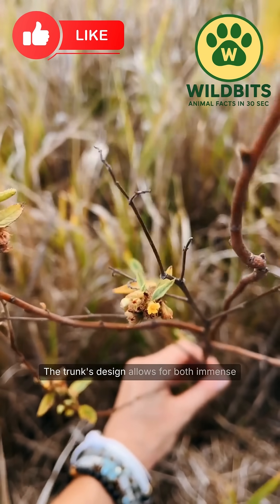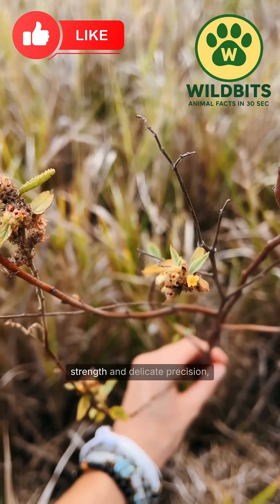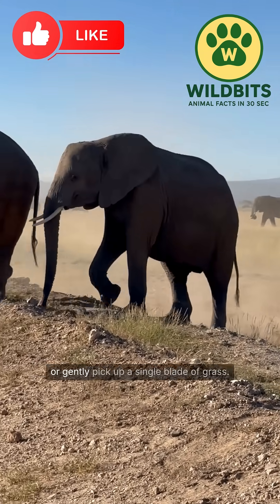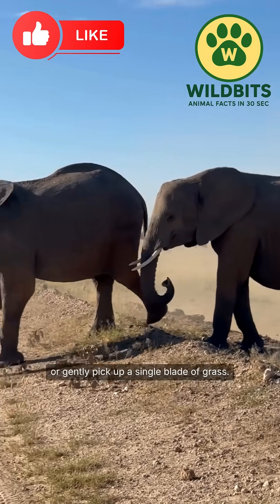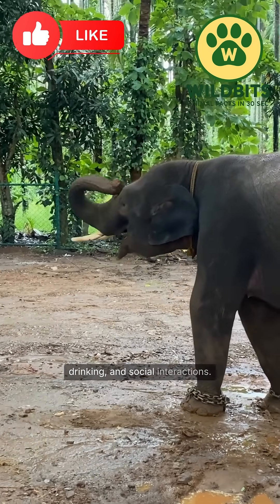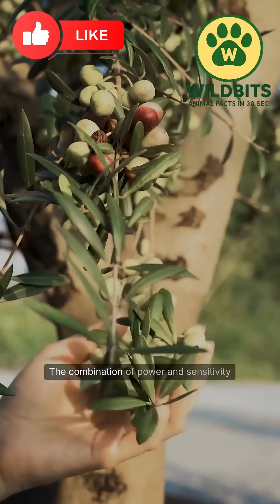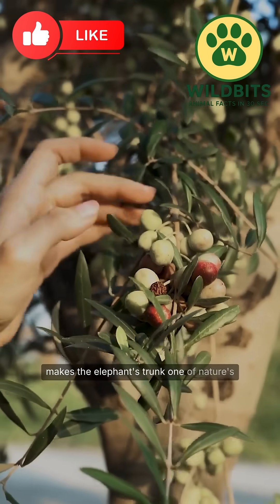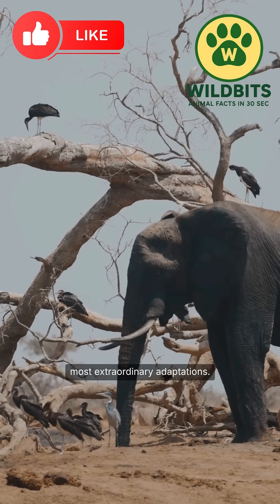The trunk's design allows for both immense strength and delicate precision, enabling elephants to lift heavy objects or gently pick up a single blade of grass. Its versatility is essential for feeding, drinking, and social interactions. The combination of power and sensitivity makes the elephant's trunk one of nature's most extraordinary adaptations.